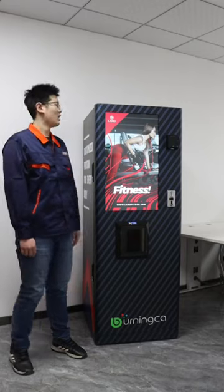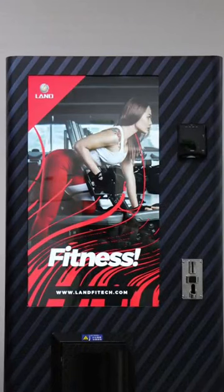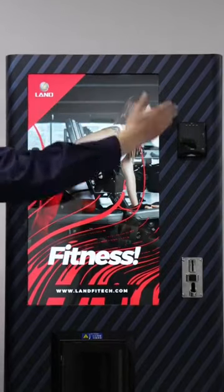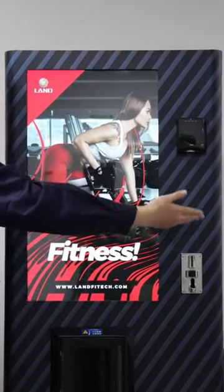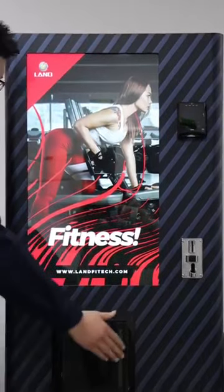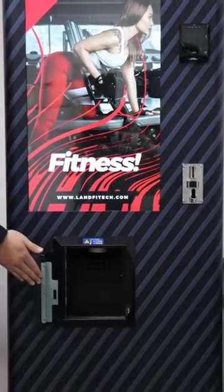So let's check the front side. There's a 32-inch touchscreen, and this area is for a selectable extra payment master device. And we can take out the cup from here.